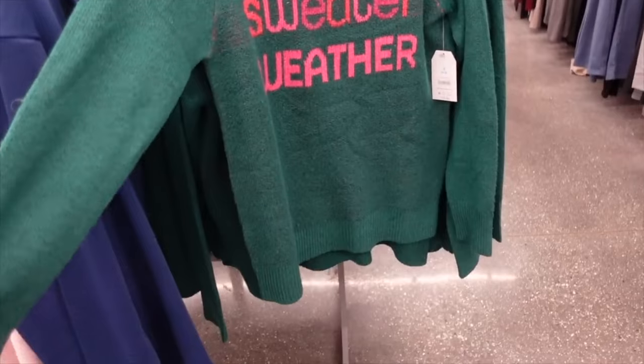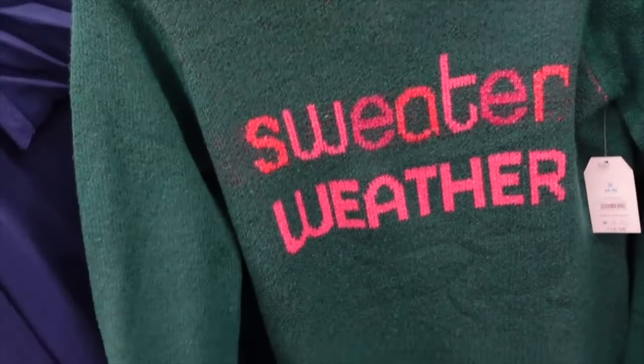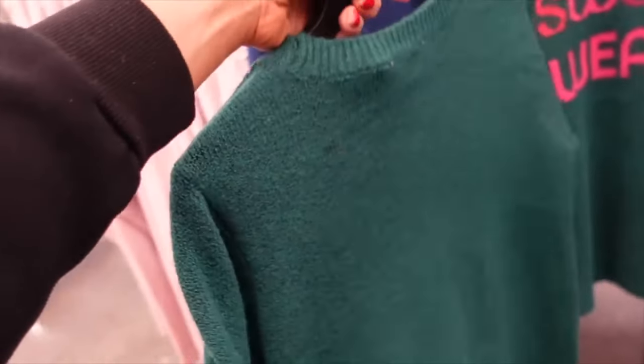This sweater weather sweater also has a listing for the fair isle. It has that scoop neckline, ribbed wrist, and ribbed bottom. On sale for $10.64.